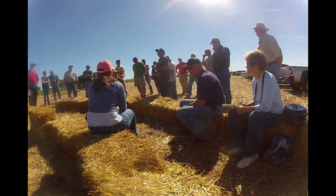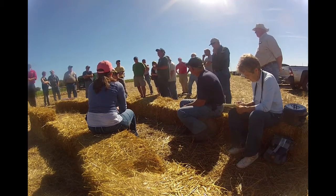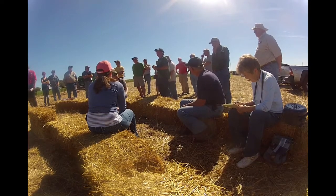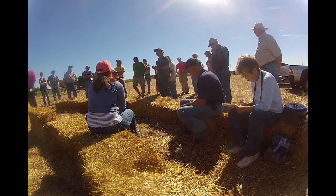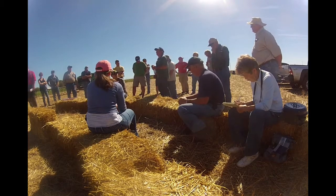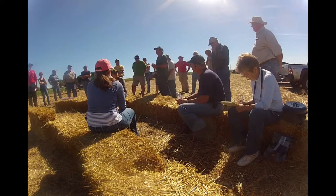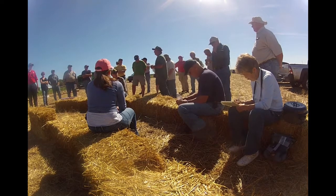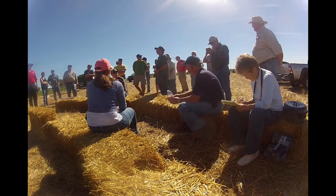We do still have a lot of compaction problems, especially behind where the planter and the strip bar go — that seems to be the worst. We don't feel our combine is giving us as much trouble as the planter and the strip bar. We have compaction problems in the wheel tracks that we're slowly trying to deal with. Deep till is not the best answer for compaction, so we're hoping that we can figure something out with the cover crops.